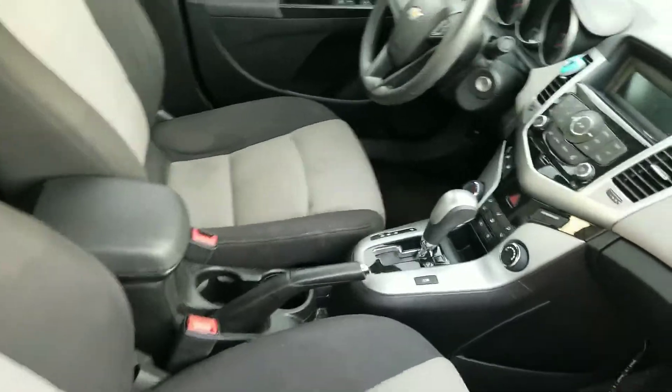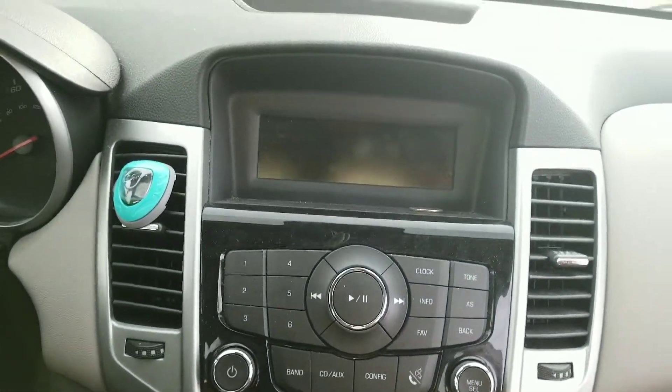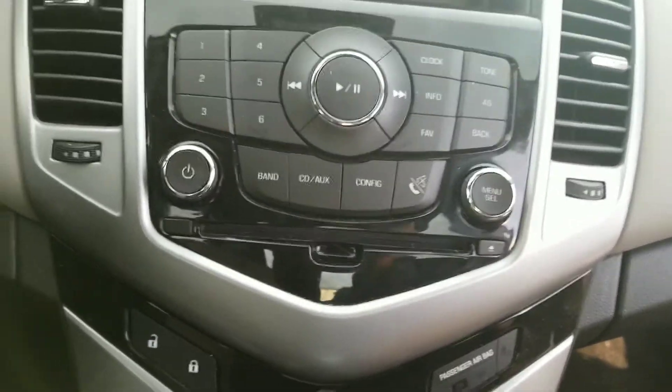Right here you can see a streamlined media system. It does have phone connectivity, CD and aux port for your own media, and voice recognition.